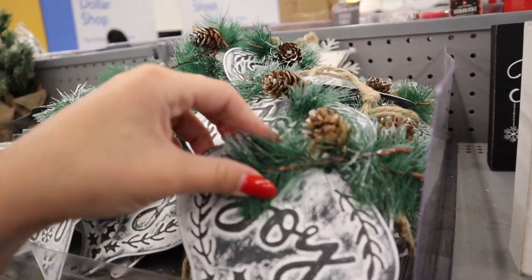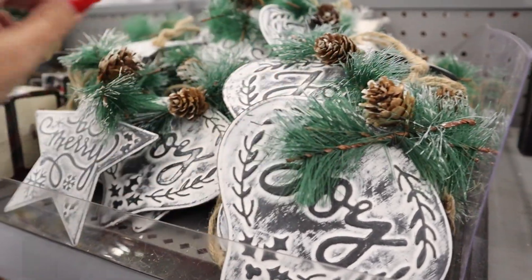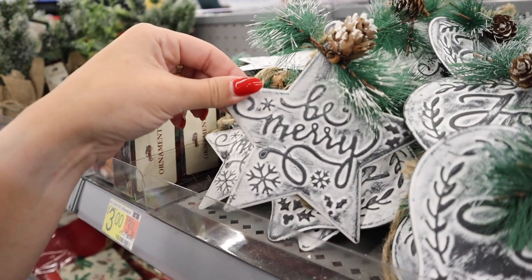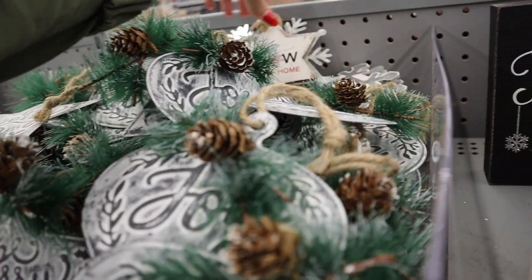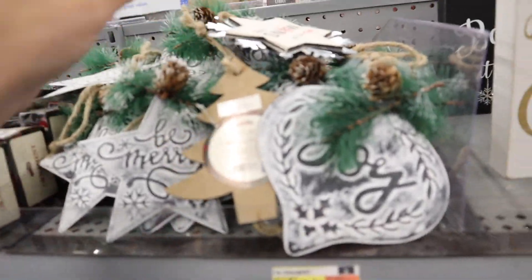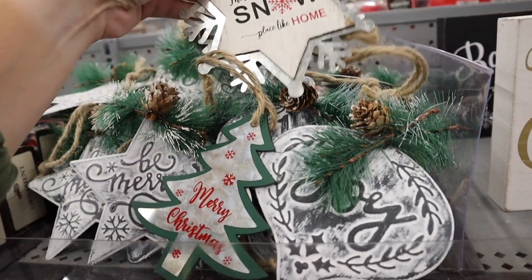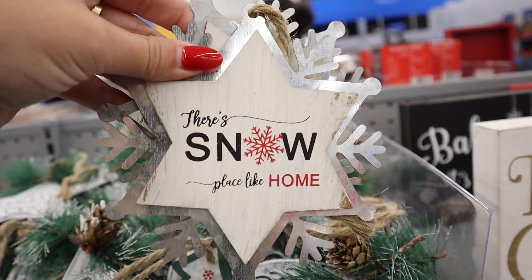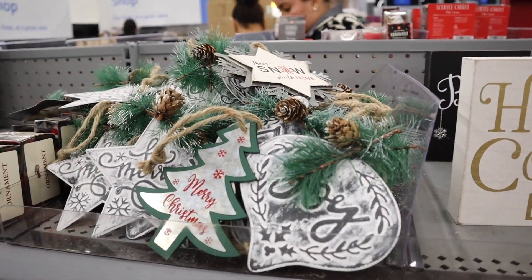They have these $1 tin ornaments — one that says Joy shaped like a sign with pine and a little pine cone, then one that says Be Merry, and a couple more varieties. There's one that says Merry Christmas in the shape of a tree, and one that says Snow Place Like Home. All of those are only a dollar.